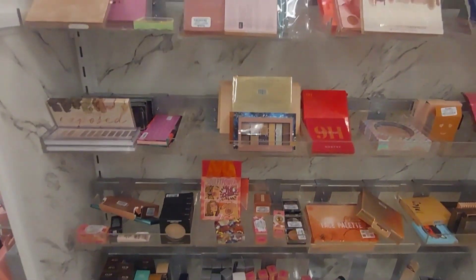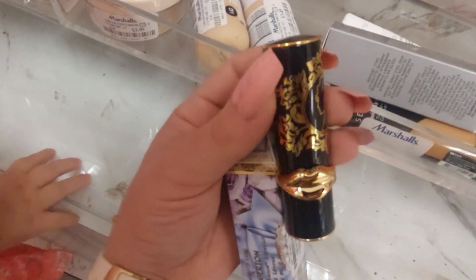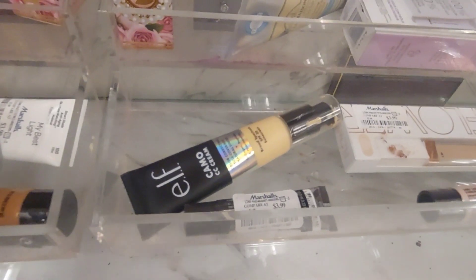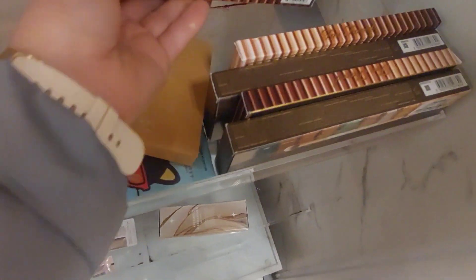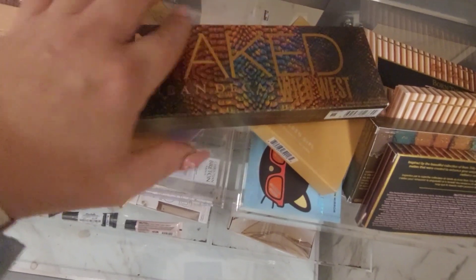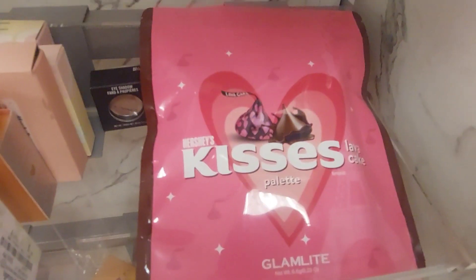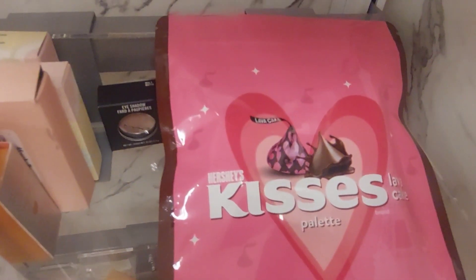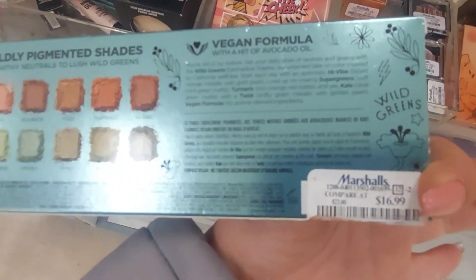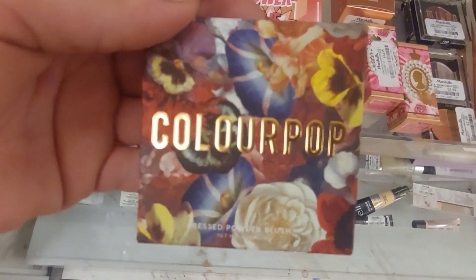Not much in the puddle section. They have Pat McGrath for $14.99 — definitely getting that. Some drugstore stuff, some elf, Two-Face. Urban Decay. They have Glamlite — I've never seen Glamlite here. Some more Urban Decay, this is their newer palette, $16.99. Kevin Aucoin. Colourpop, $4.99.